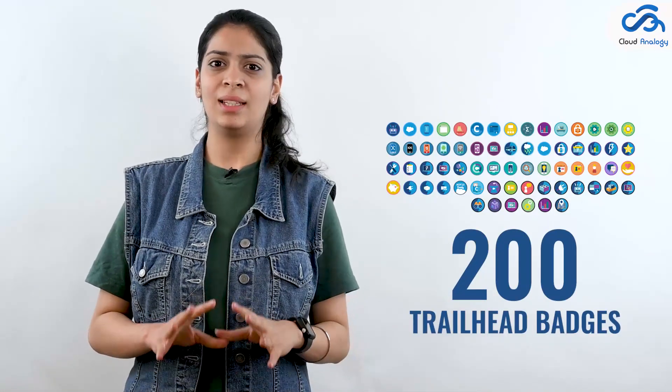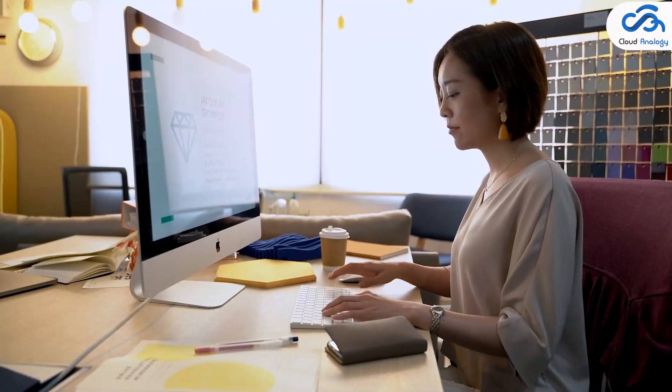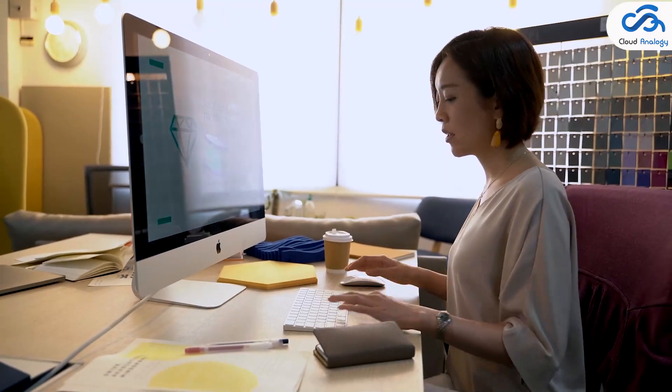A one-stop solution is to get creative with trailhead badges, which provide hands-on experience. Once the user finishes a learning module, they receive a special badge that determines the module completion. There are around 200 trailhead badges, and these badges possess a lot of value in the Salesforce community. You can also earn super badges under the same topic, representing your real-world proficiency in that sector.